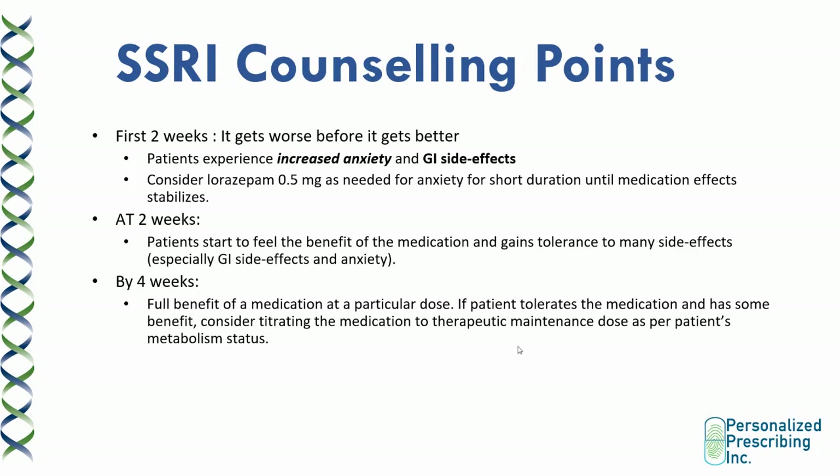There are a few SSRI counseling points. The first two weeks of starting SSRIs are the worst — it usually gets worse before it gets better. Patients tend to experience increased anxiety and GI side effects, which can be mitigated by the addition of a benzodiazepine on an as-needed basis for a short period until the patient is stabilized. At two weeks, patients start to feel the benefit and gain tolerance to many side effects. By four weeks, patients should start to feel the full benefit of the medication at a particular dose. If the patient tolerates the medication and has some benefit, consider titrating to the therapeutic maintenance dose as per the patient's metabolism status.